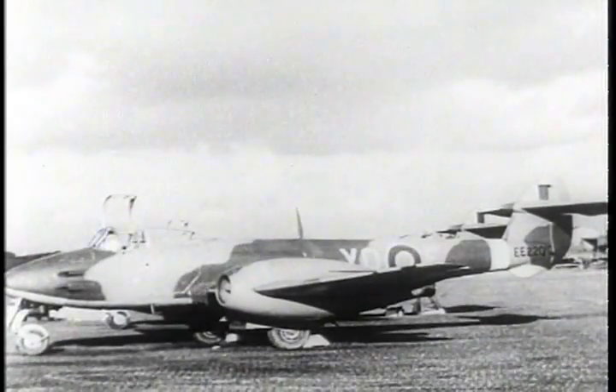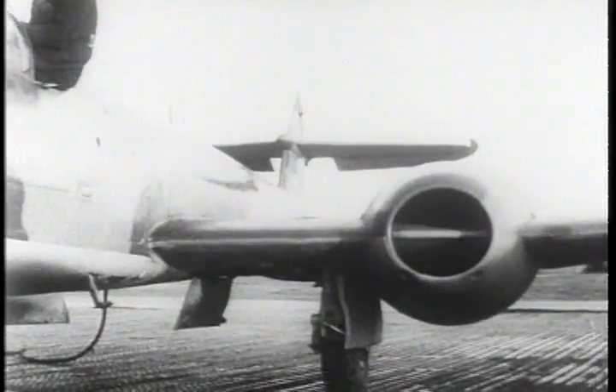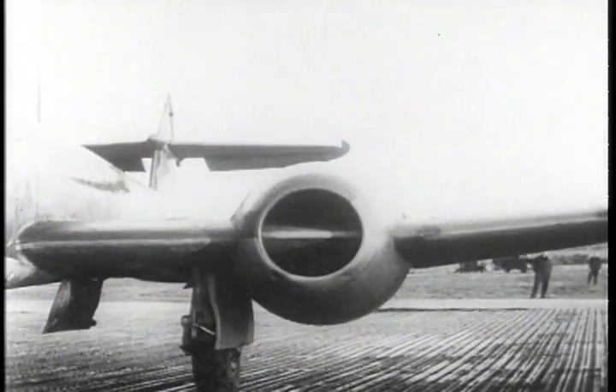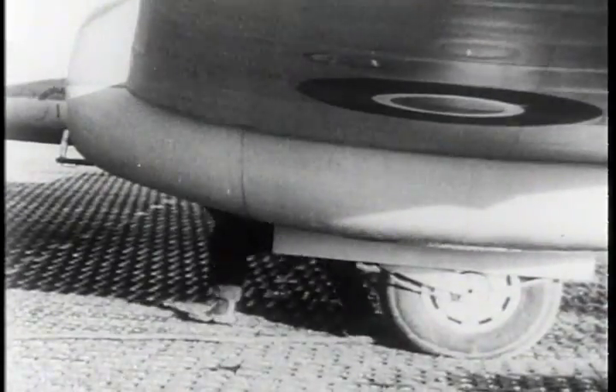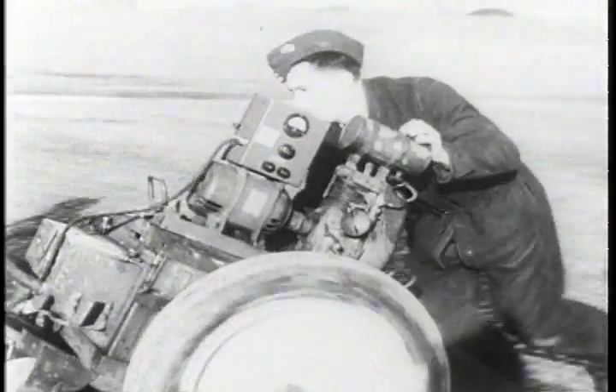A short time before VE Day, these British Meteor jet planes were sent into action against the Germans. The planes are powered by two Rolls-Royce jet engines. An inertia starter is used to set the turbines in motion.